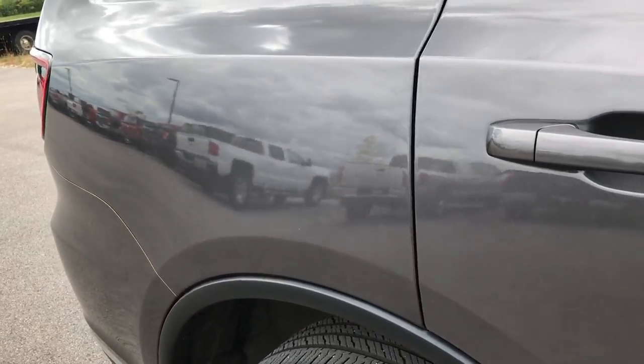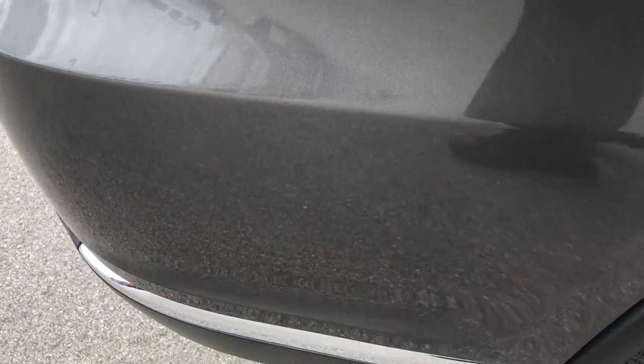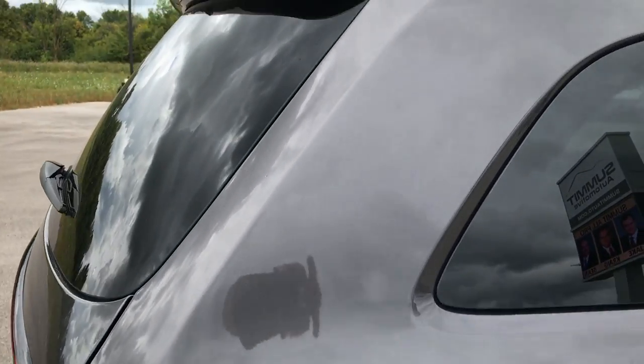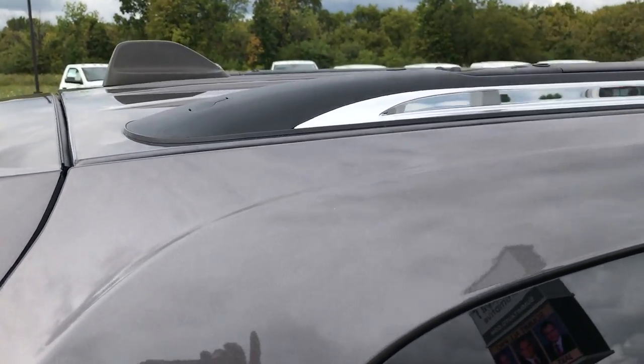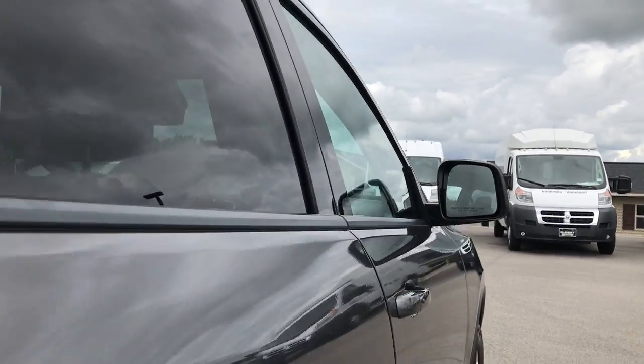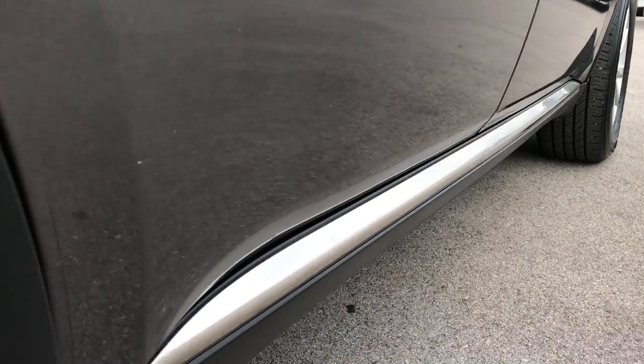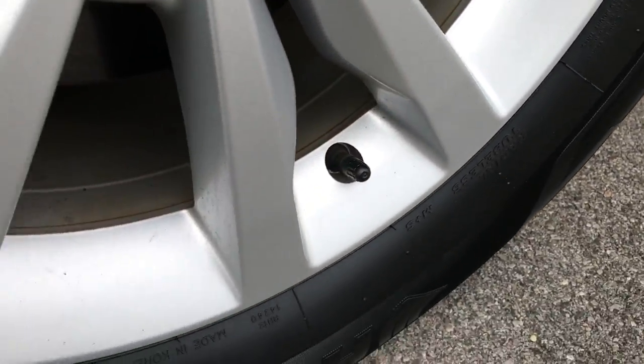We take these HD videos so that if you are far away, or even if you're close by but just can't make the trip down, you're still interested in purchasing the vehicle — you can see the vehicle, hear the vehicle, and have confidence in what you're looking at before you even get here. We want to make the buying process as simple as possible, and if you know exactly what you're getting before you get here, it'll make it that much easier.